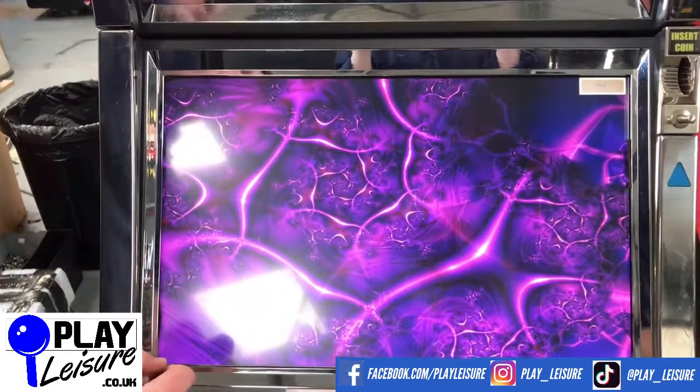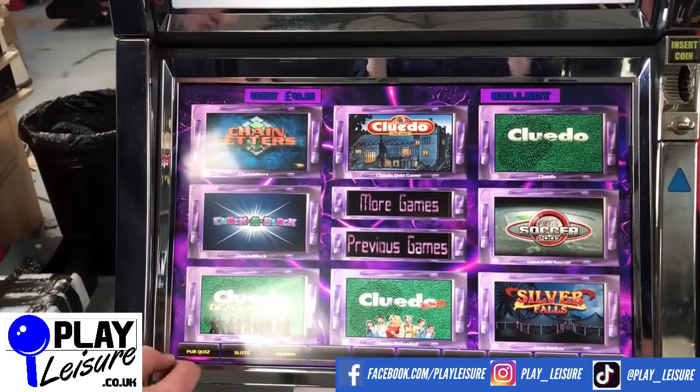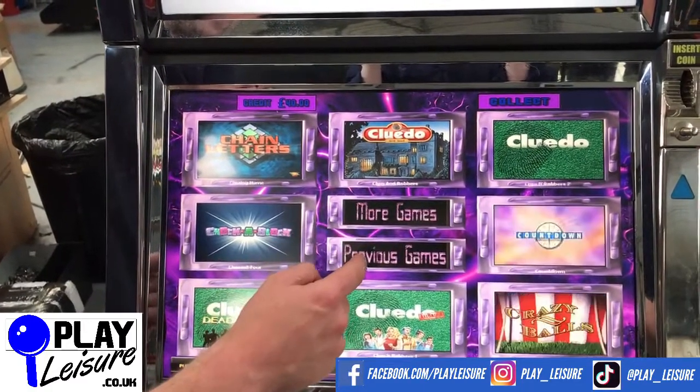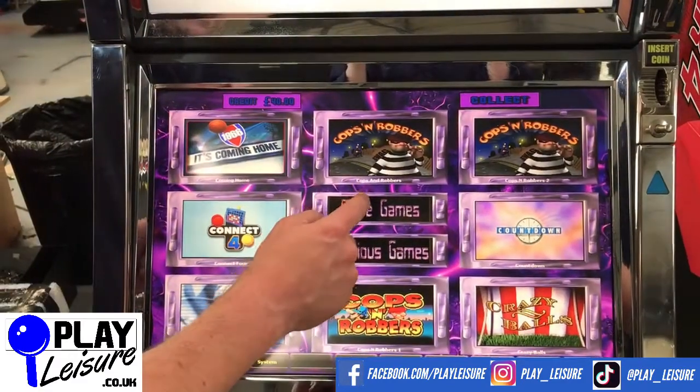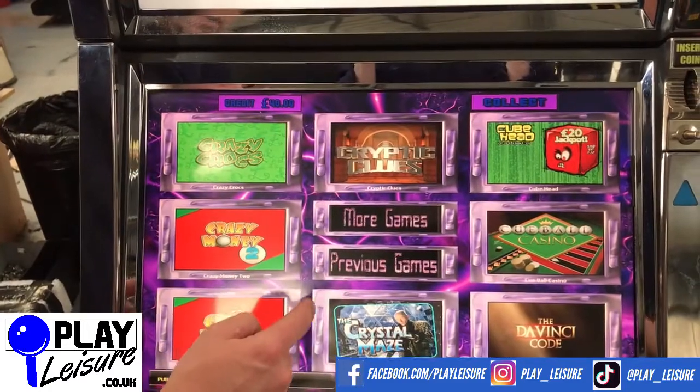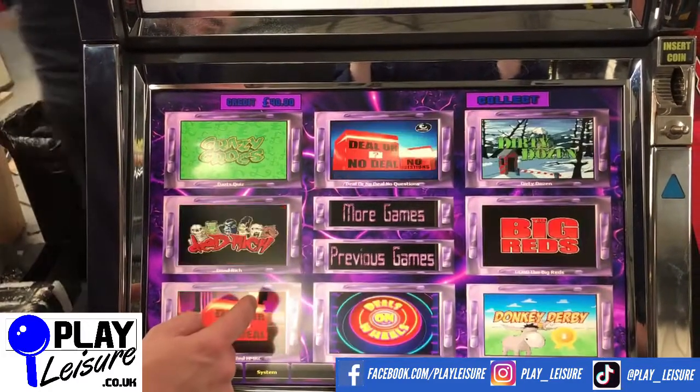While that's loading, don't forget to check out our Facebook page, facebook.com/playleisure, and our YouTube channel, youtube.com/playleisure, for more new arrival videos, playthroughs, and other interesting bits and pieces. I'm not going to do Countdown because I'm crap at things like that.